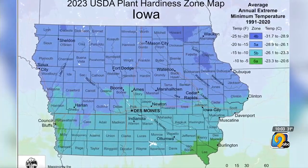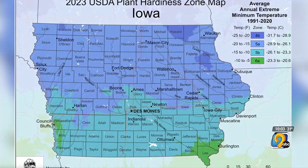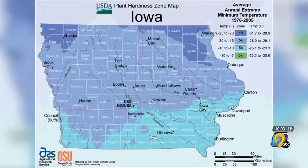Much of the country and certainly much of the state did see about a quarter of a zone warmer from the previous map. An Iowa State University specialist says new data shows Iowa's average temperature has warmed up slightly over the last 30 years, and that could change what crops farmers plant in the fields and what gardeners put in their yards. The USDA Plant Hardiness Zone map is often used by gardeners as a way to see what plants can survive colder temperatures.